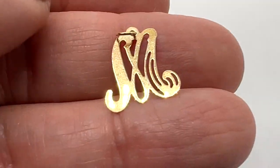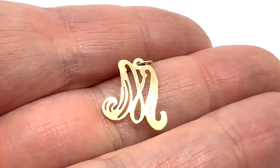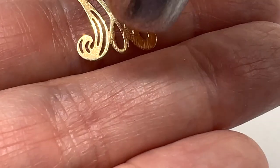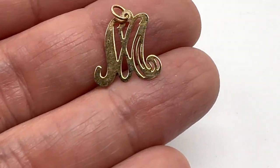Here is a really sweet tiny 14 karat gold 'M' pendant or charm. There's the mark right there. This one is $38, which is a great price for 14 karat gold.